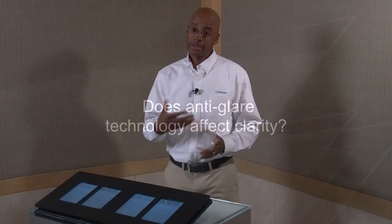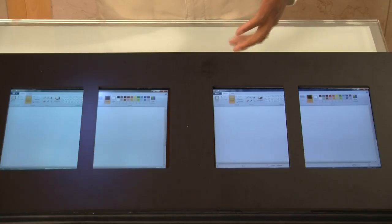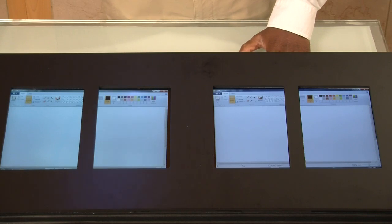Touch is becoming the de facto standard in handheld and tablet devices. Customers are requiring, and still require of course, the durability, the scratch resistance, and the damage resistance, and this is the role that our Gorilla Glass has served.